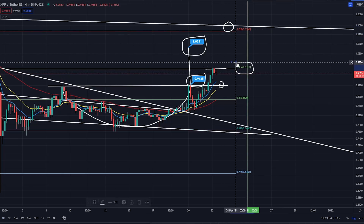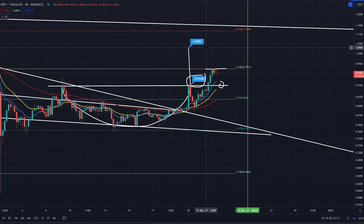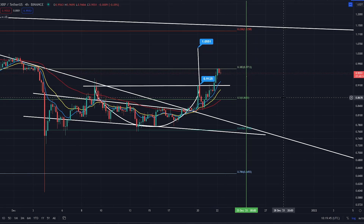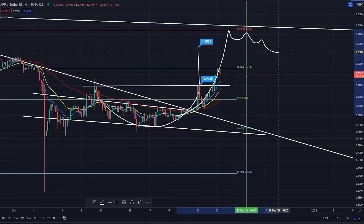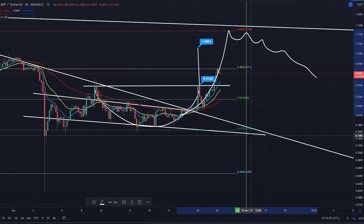This green line I have here is the airdrop date. Do anticipate that that particular date could offer a fantastic short opportunity. Not financial advice, but we do tend to see a run-up on these airdrops — you get the FOMO that starts to come in, and then when the snapshot gets taken you start to see it tail off a little bit, which could offer a fantastic short opportunity.